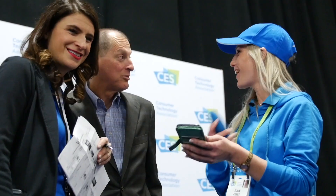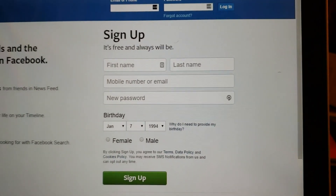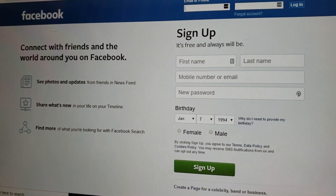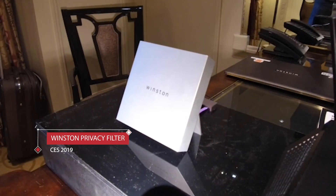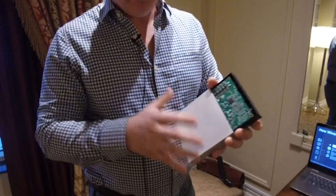Digital privacy has been a growing concern for pretty much anyone that uses the internet. Facebook's Cambridge Analytica scandal has opened a lot of eyes, and more people want to know how they can protect their data. Enter Winston — a small plug-and-play device that connects to your cable modem and wireless router and keeps you from being hacked and tracked.